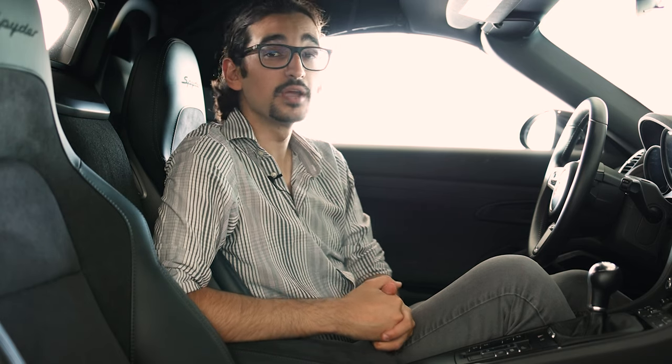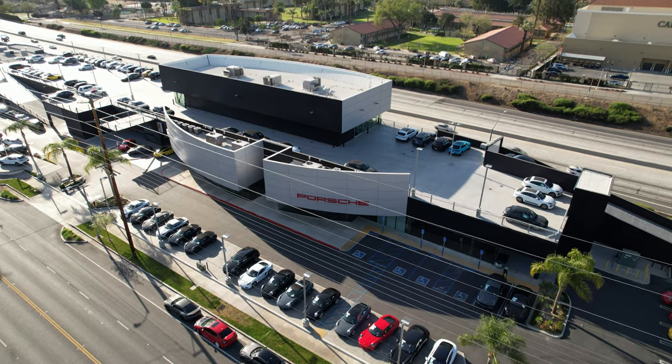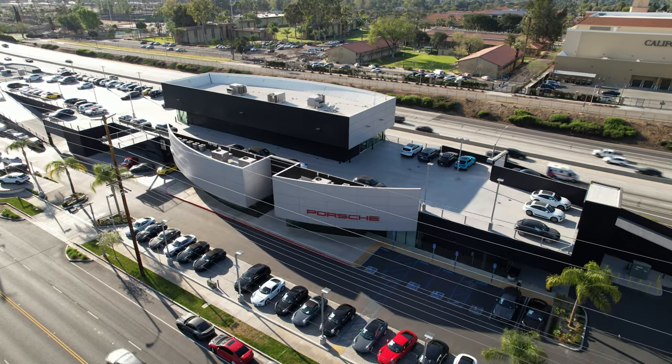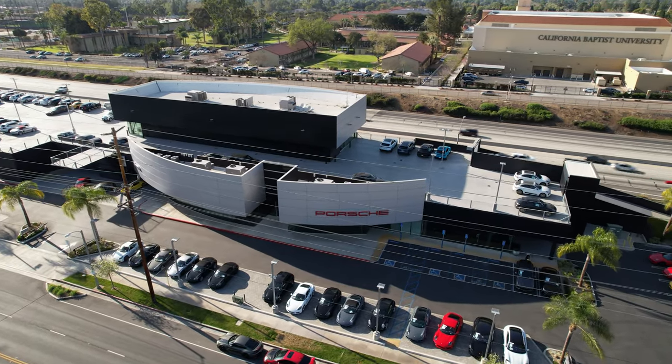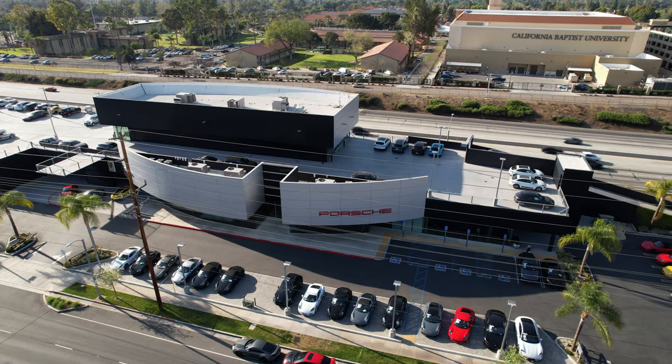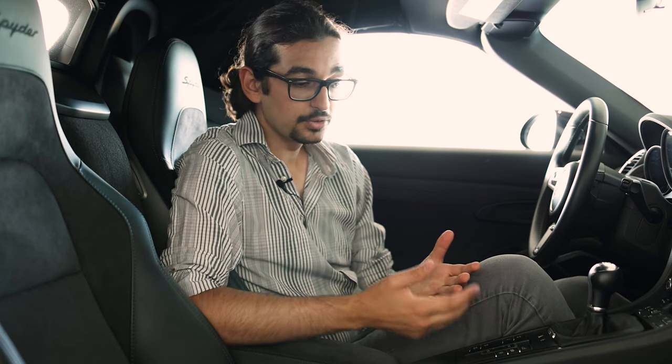That's all I have on the Boxster Spider for today. I want to take a minute to thank Porsche of Riverside, who were kind enough to loan me this car and let me use their facility to film the video — I'll leave links to their YouTube channel and website below. Thank you so much for watching. Please like, subscribe, and leave a comment: would you get a Boxster Spider, or would you opt for the GTS like myself? Let me know down below. I'll see you in the next video — take care.